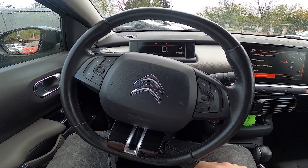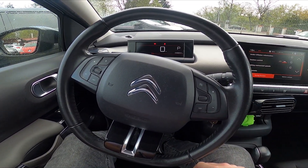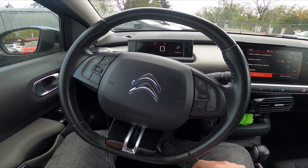Hello, today I'm in a Citroen C4 Cactus and in this video I'll show you how to check service info.